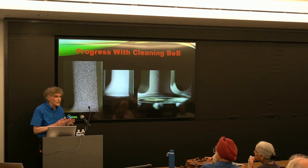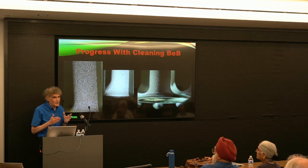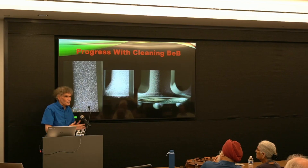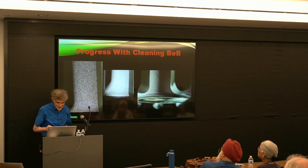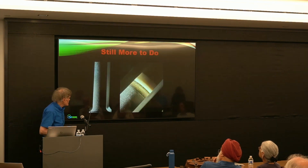We want to redesign our cleaning shots so that we can do this in just one cleaning shot instead of a dozen. But we are making progress, and this shows how the cleaning is actually proceeding.